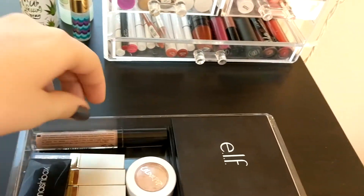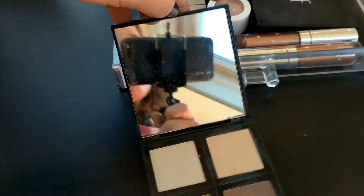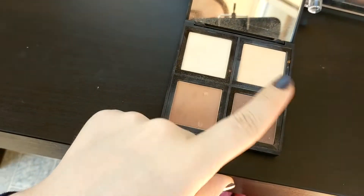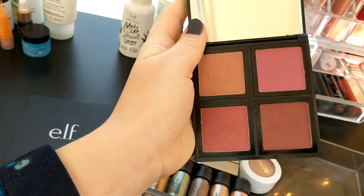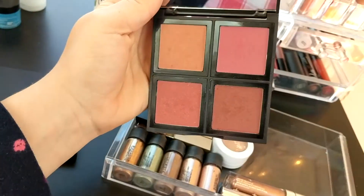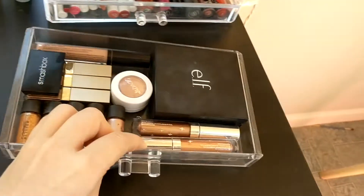I keep two Elf palettes in this drawer — about $6 each. This is the contour palette, which I don't use a whole lot anymore. It's really good for beginners — it has a highlighter, setting powder, bronzer, and contour color. Super handy. And this is a blush palette which I still use all the time and really like. There are four blush colors: a peachy shade, a pink shade, a darker pink, and a mauve-y burgundy-ish color. The formula on these is great.